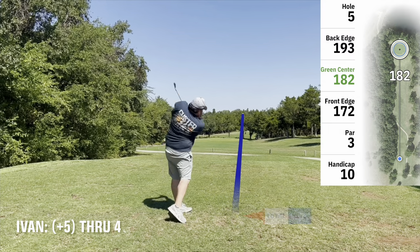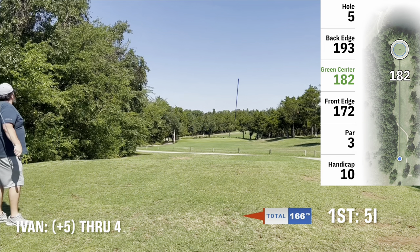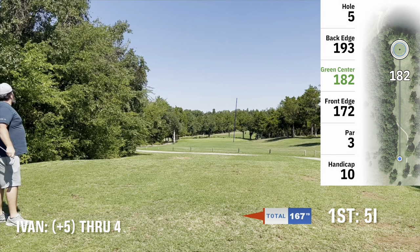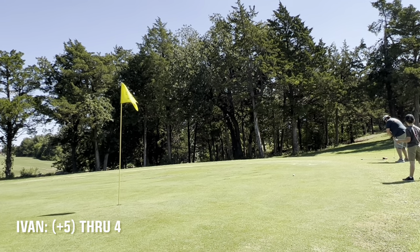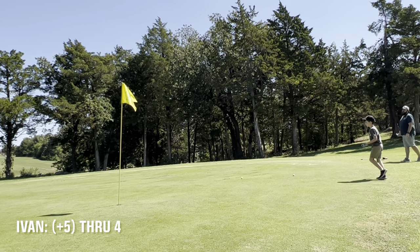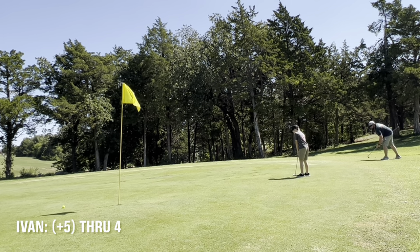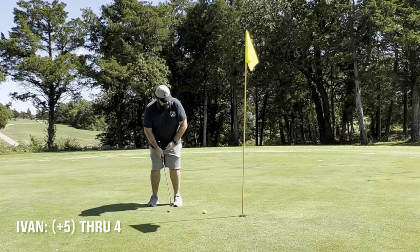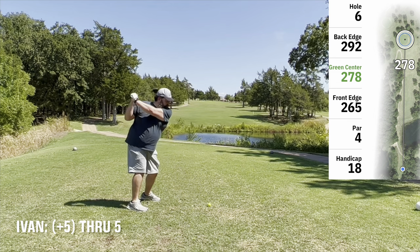On to the 5th hole. Hit 5 iron, about 180 to the center of the green, came up a little bit short and right. Another Texas wedge — got this one actually pretty close, and managed to sink the shorty for a par.